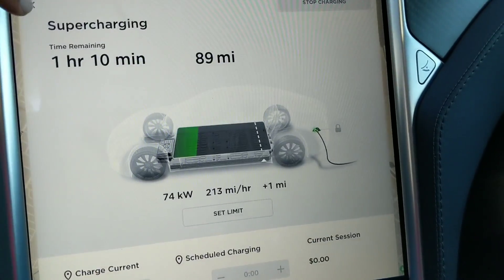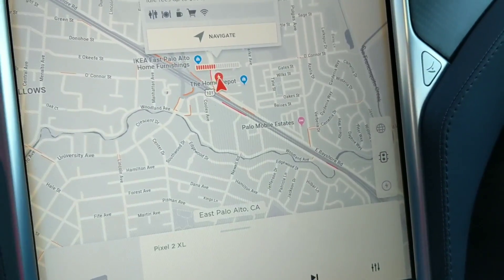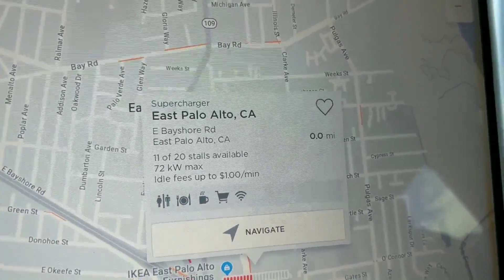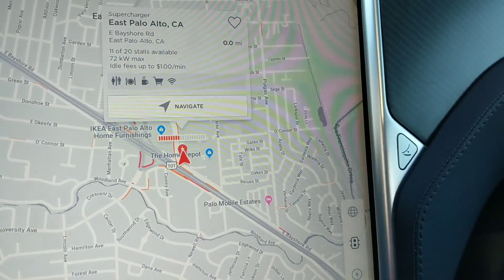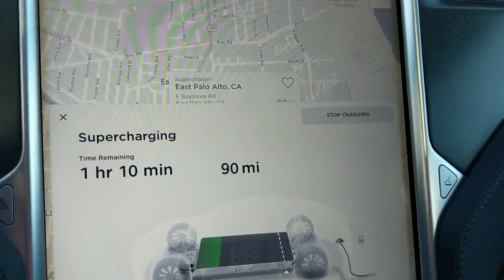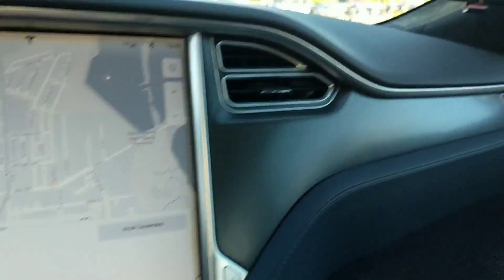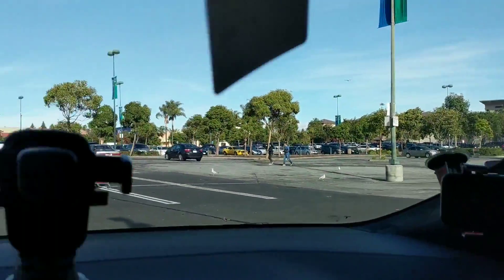Let me check the rating on this stall by tapping on the supercharger — it says 72 kilowatts, and 11 out of 20 stalls are available. I'm definitely pulling more than 72, which is great, and I'm not sharing the stall with anybody.